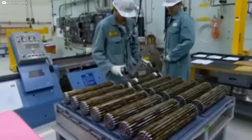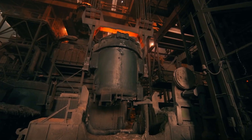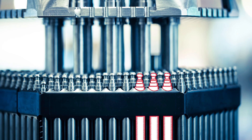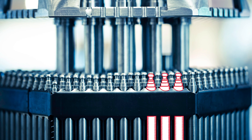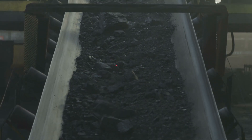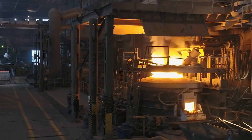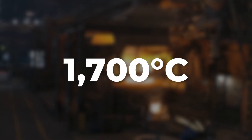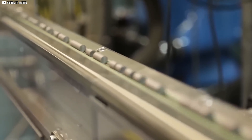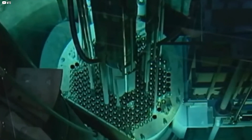It's this form that can be safely pressed into fuel pellets — small cylinders no larger than a fingertip. Using thousands of pounds of pressure, hydraulic presses shape the powder into uniform pellets. Each one is compact, smooth, and deceptively ordinary. But what it contains is anything but. A single pellet holds the same energy as hundreds of kilograms of coal or barrels of oil. Next, the pellets pass through a furnace that burns at nearly 1,700 degrees Celsius. For 24 hours they're baked to remove internal pores and increase density. What emerges are hardened fuel units ready to face the harsh conditions inside a nuclear core.